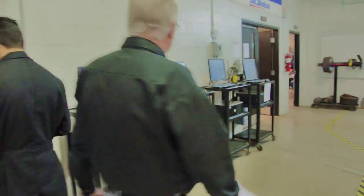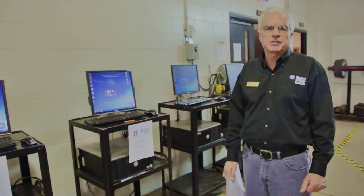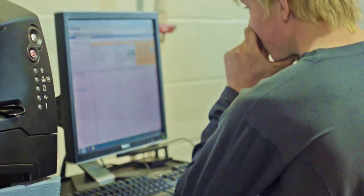Station number seven is a Mitchell electronic automotive information station. The students are actually looking up information related to a specific type of vehicle. There are four different tasks that we have them run through and complete, looking up the information electronically.